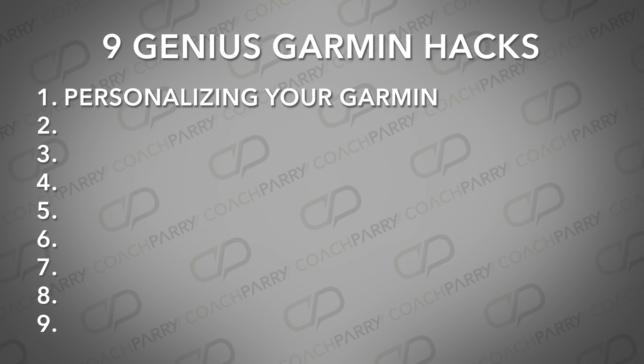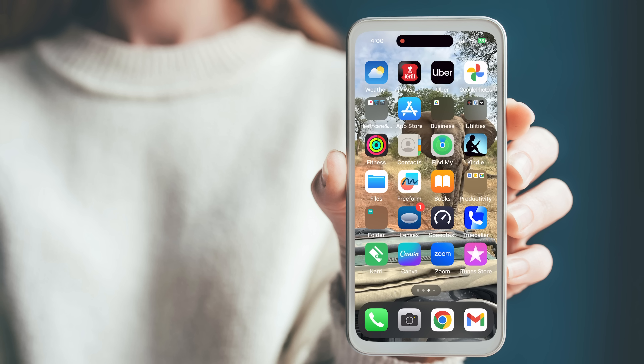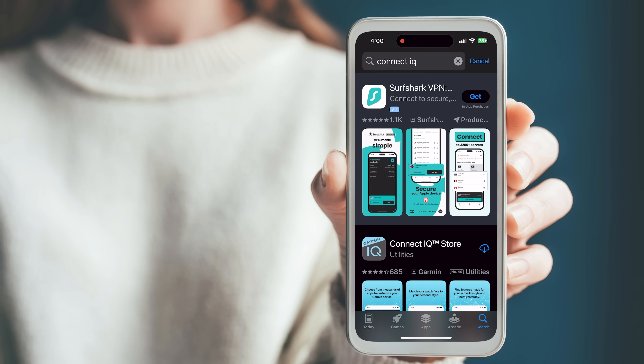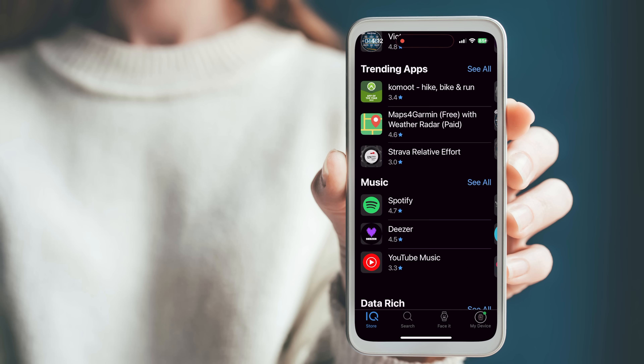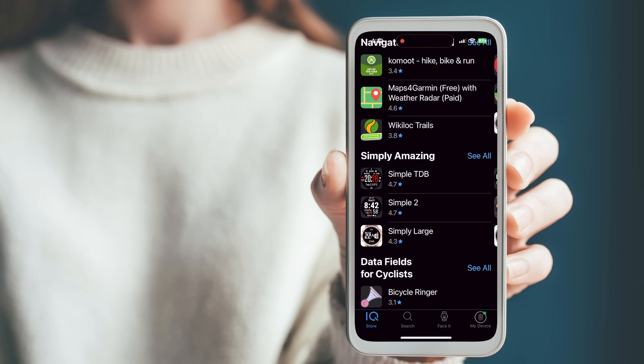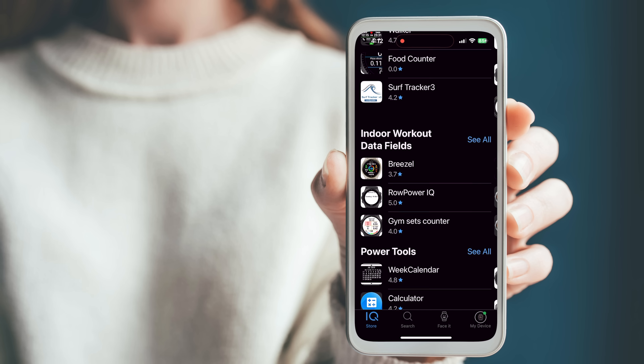Let's kick off your first hack: personalizing your Garmin. Did you know that Garmin has its very own app store called Connect IQ? It's a treasure trove of both Garmin and third-party apps that are there to enhance your device. You can access Connect IQ in three ways: through the web, by downloading the app on your mobile phone, or directly on your device. Once you're in, the customization options are endless. You can download new watch faces, add data fields to display exactly the information you need, and install widgets and apps to increase functionality.